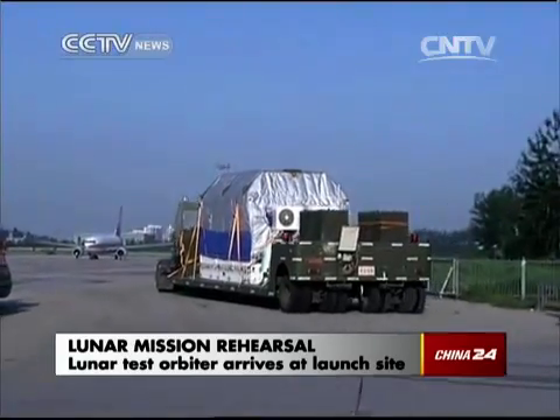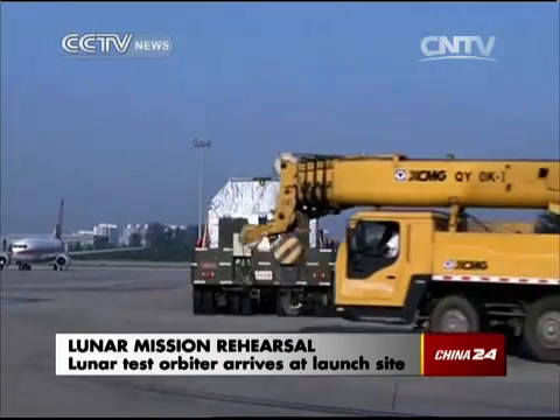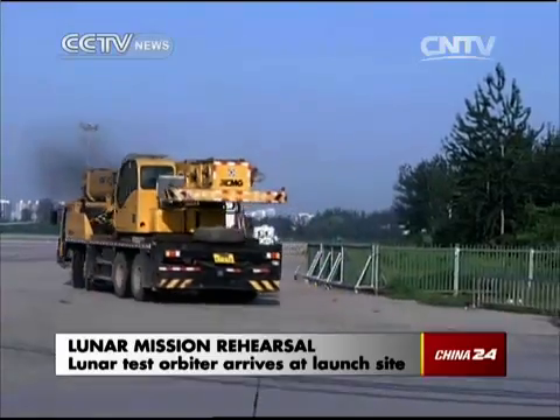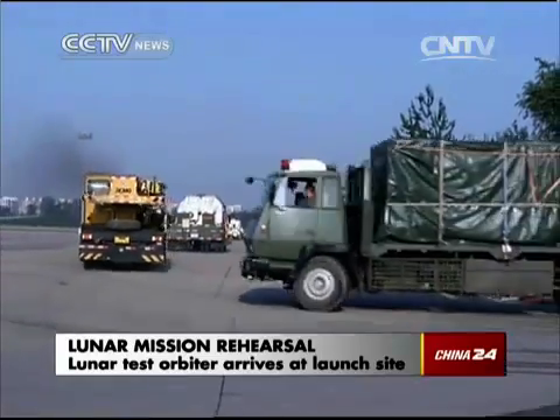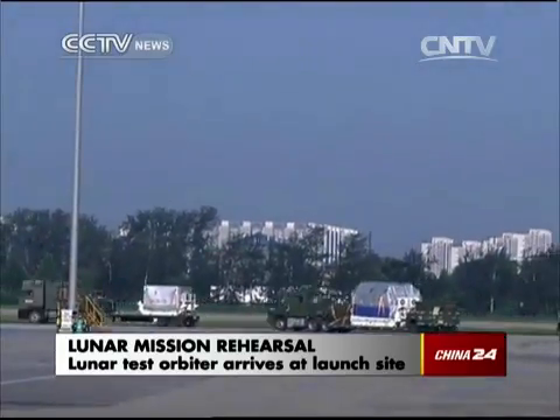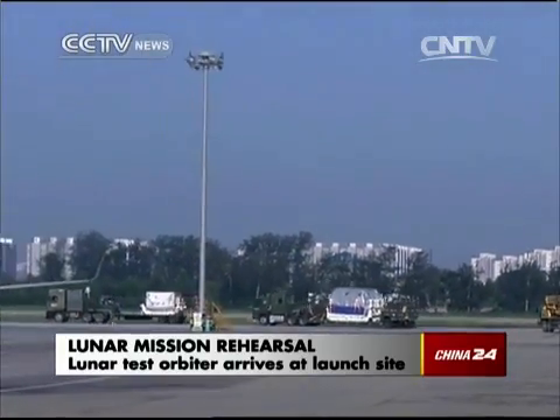Setting the stage for China's first round trip to the moon. With the launch scheduled for later this year, the probe will travel all the way to the moon and enter its orbit. Tests will then be carried out to see if the probe can escape the moon's orbit and enter a flight path back to Earth.